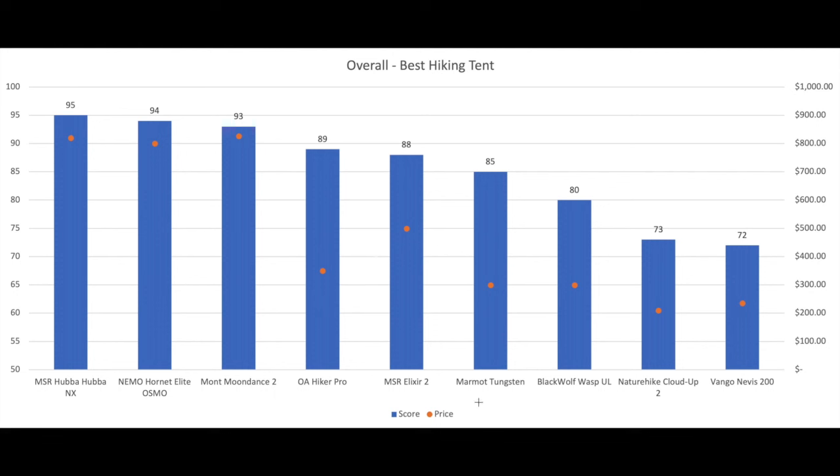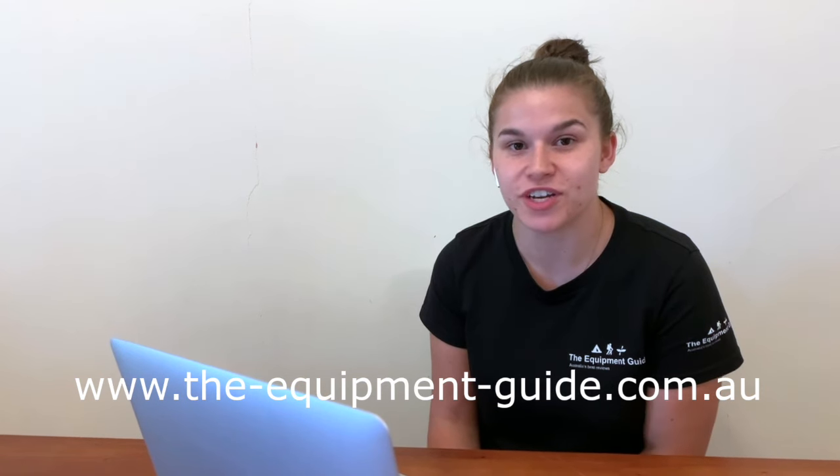The Tungsten was pretty close behind in value as well. That's it for our review — full written reviews can be found on our website. And if it's helped you buy a hiking tent, please feel free to jump on our website to donate and let us know what you thought.